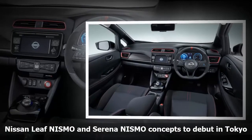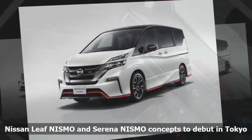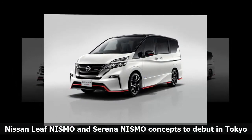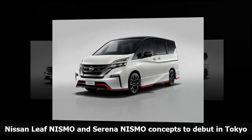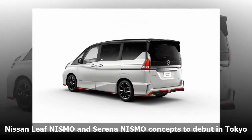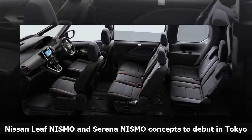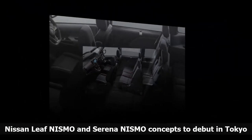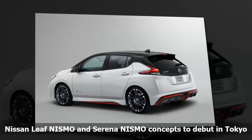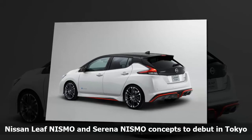The Serena Nismo minivan concept is fitted with an updated exterior to make it look sportier, featuring custom aero parts. The interior gets the signature Nismo red stitching as well. The refreshed Skyline will also be shown off in Tokyo, featuring a revamped exterior, new aluminum wheel designs, a new steering wheel and shift knob inside, and a new instrument panel surface finish. The refreshed Skyline will land at dealers in Japan in December 2017.